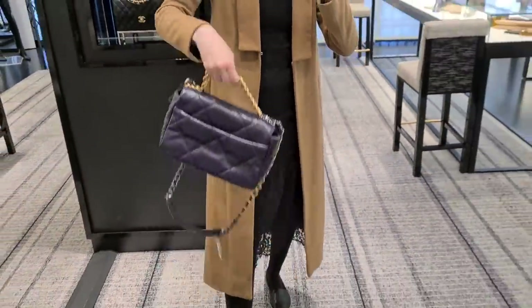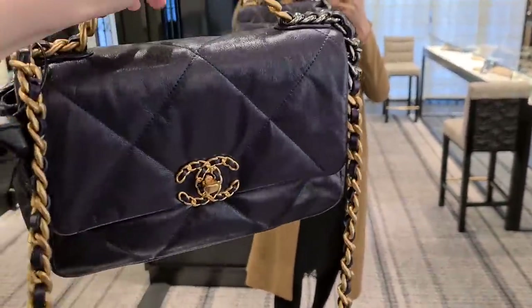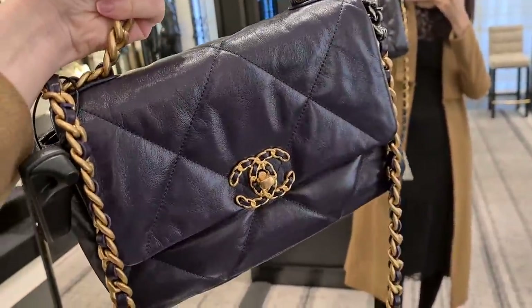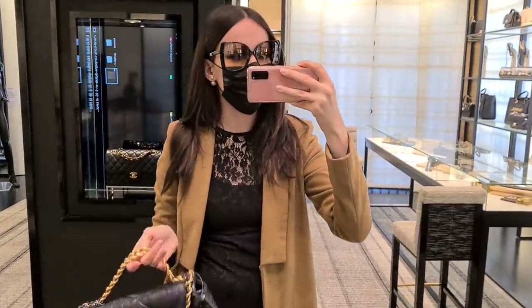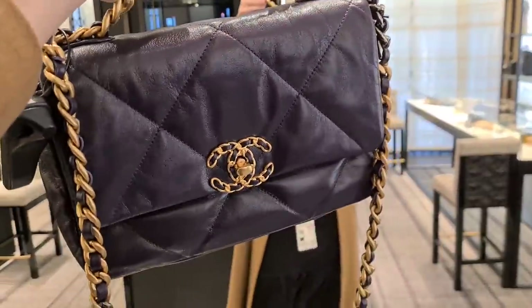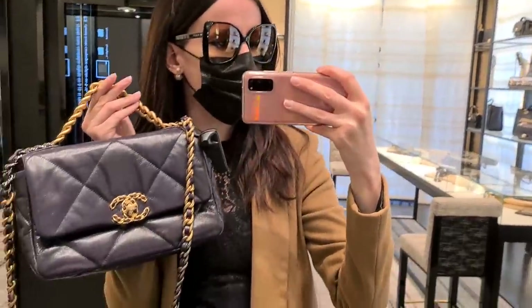Look at this beautiful dark aubergine purple. This is exactly what I was looking for. You guys know I want a Chanel 19 at some point — I just haven't met the perfect color yet. And I feel like this might be it. You guys know how much I love purple.